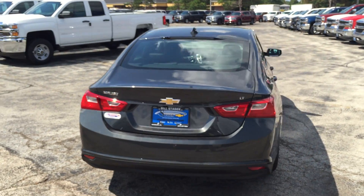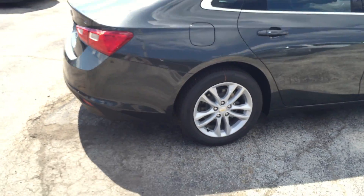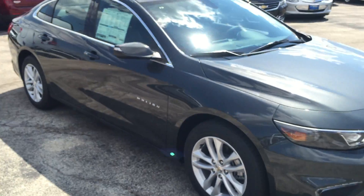As we walk around this nightfall gray metallic Malibu, stock number 166813.